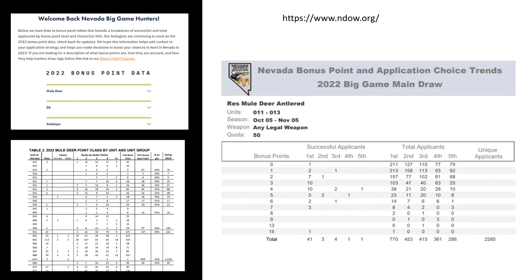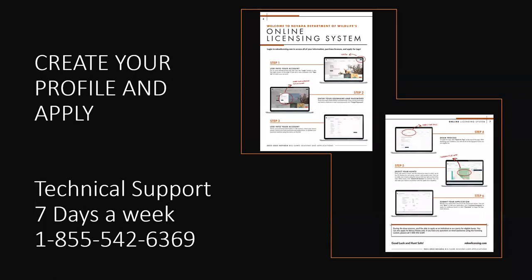Here is the online licensing system — also in the book. There are 1-800 numbers listed there. The first thing we want to do, especially for new hunters and people taking their hunter education, is create your profile first. If you complete your profile first and then take a hunter education course, your certificate will automatically transfer over.